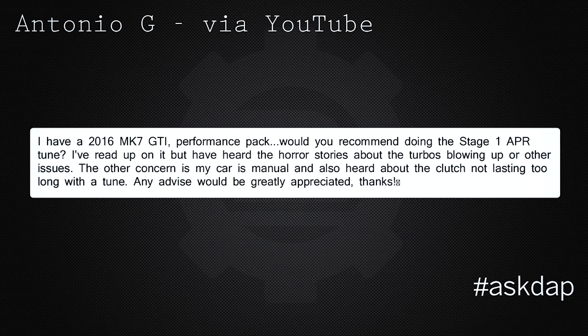Antonio G via YouTube asks: 'I have a 2016 MK7 GTI performance pack — would you recommend doing a Stage 1 APR tune? I've read up on it but I've heard horror stories about turbos blowing up and other issues. My car is a manual and I've also heard about the clutch not lasting too long with the tune. Any advice would be greatly appreciated.' So Antonio, around longevity, clutches, turbos — that type of stuff: